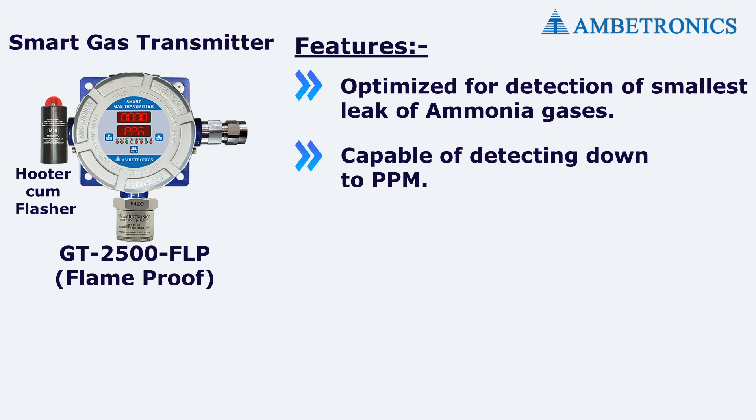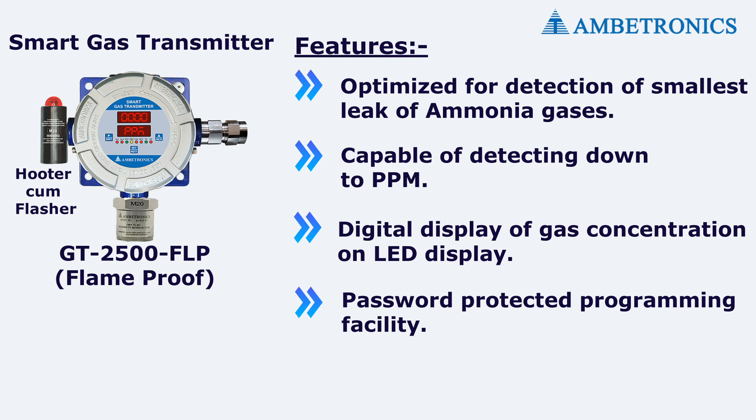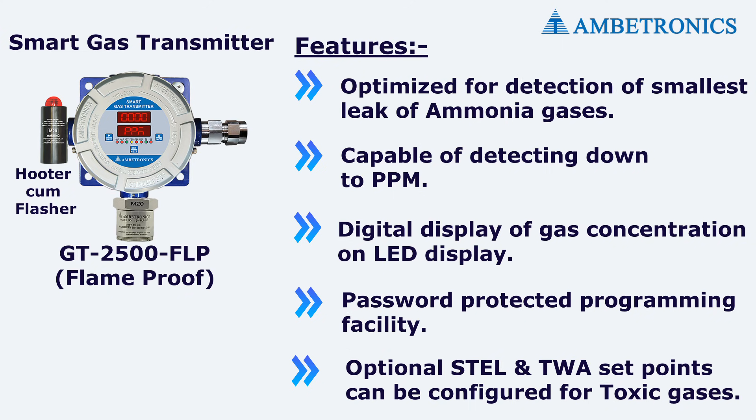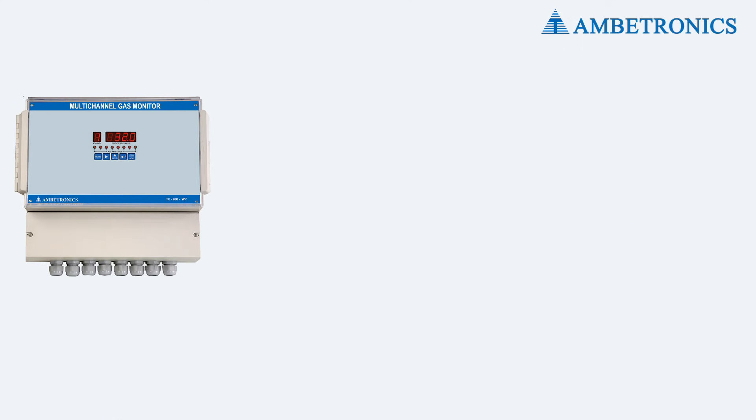The detectors are capable of detecting down to PPM levels, with a digital display of gas concentration on an LED display and password-protected programming facility. Optional STEL and TWA set points can be configured for toxic gases. Certifications include CIMFR, PESO, ISI, and CE.